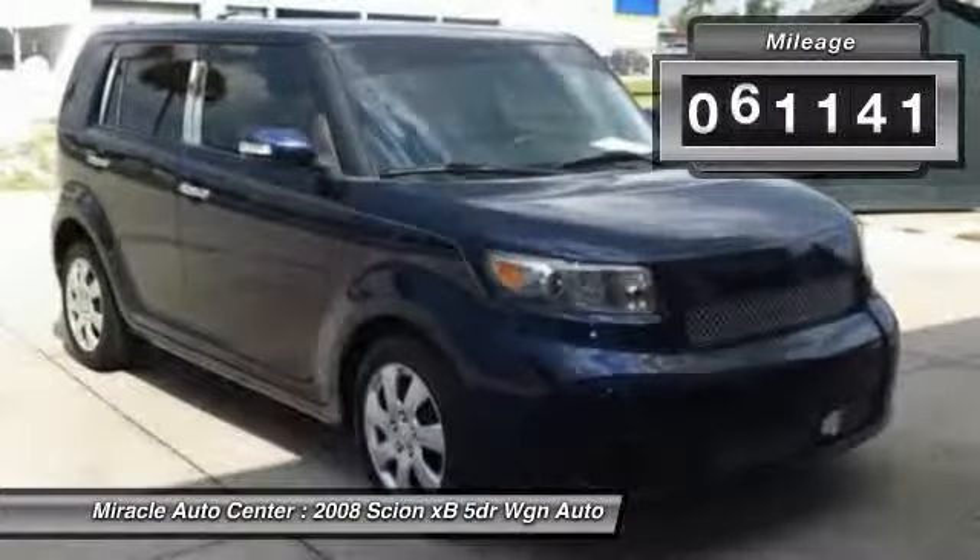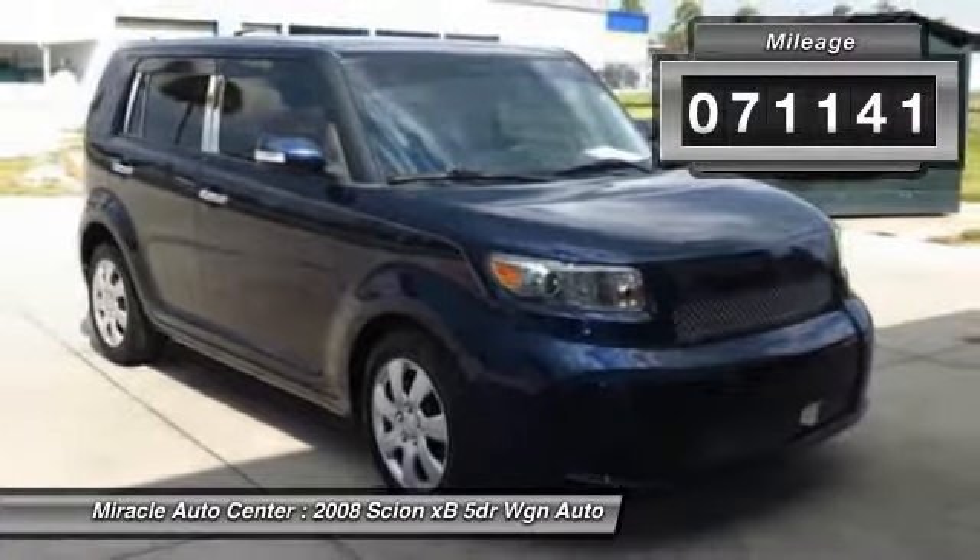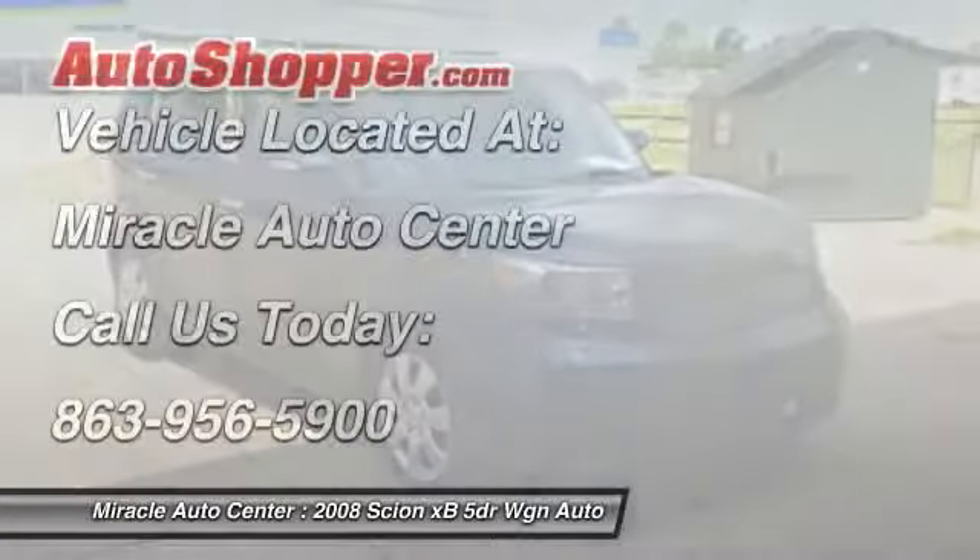This vehicle has less than 75,000 miles. This beauty will even make your house keys jealous. Drive it today.